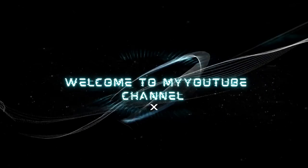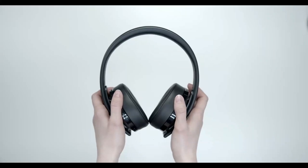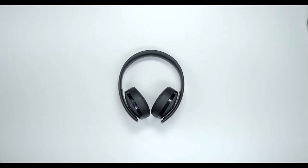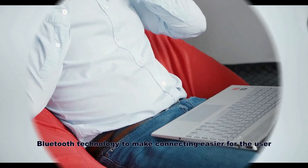Hello, welcome to my YouTube channel. Wireless headphones work by connecting, or pairing, with the device you want to use through a radio or infrared signal. Many devices use Bluetooth technology to make connecting easier for the user. Devices with Bluetooth technology can connect and exchange data over very short distances using radio transmissions.